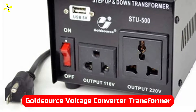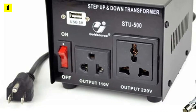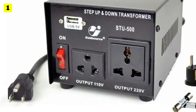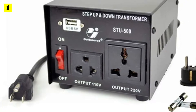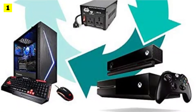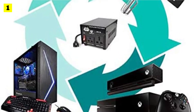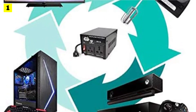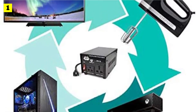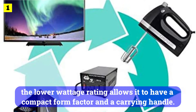At number 1 is the GoldSource Voltage Converter Transformer. For simpler use at home, you may want to consider GoldSource if you are looking for an affordable and entry-level voltage converter transformer. You can't go wrong with this unit if you're on a tight budget. As this converter transformer only has a 1000W wattage rating, it is not suitable for heavy-duty use, though the lower wattage rating allows it to have a compact form factor and a carrying handle.